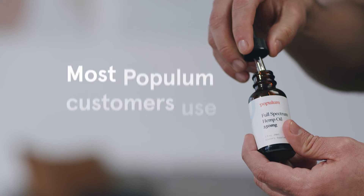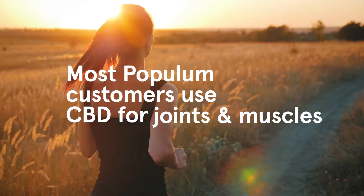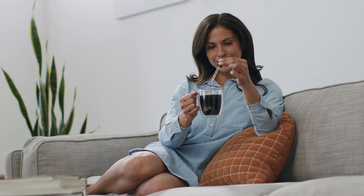According to a Populum survey, most customers use CBD for sleep, relaxation, daily wellness, and for their joints and muscles. But the list goes on and on.